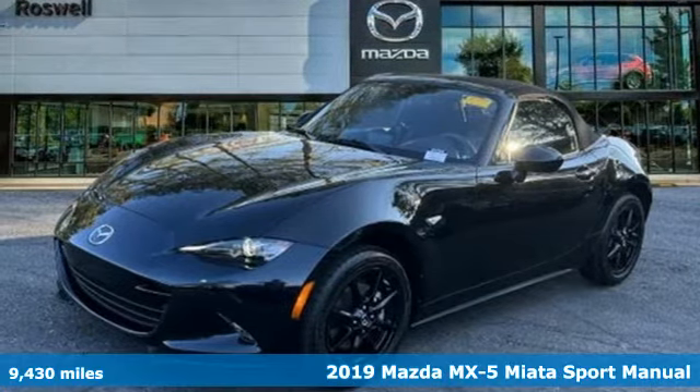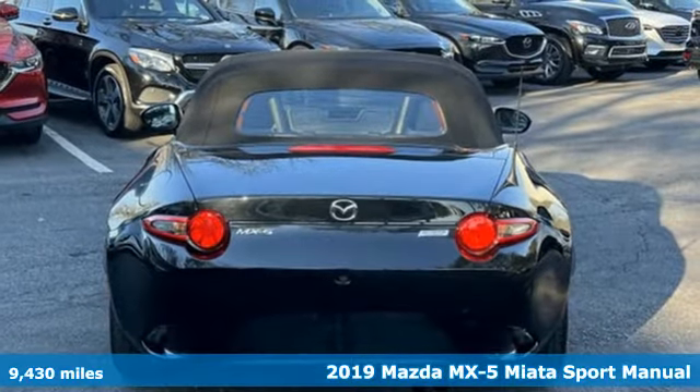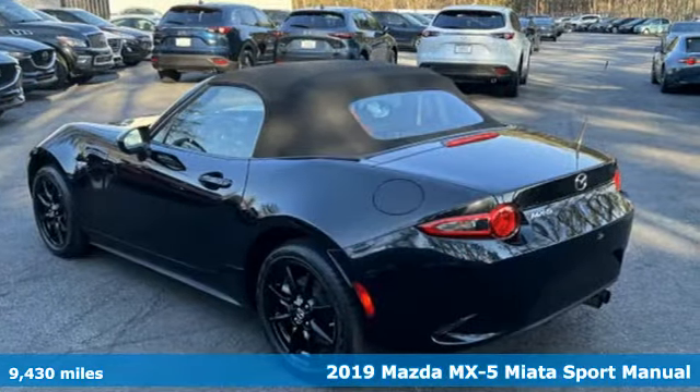It's a 2019 Mazda MX-5 Miata. Who you are becomes one with what you drive in the MX-5 Miata. Let your soul take flight.